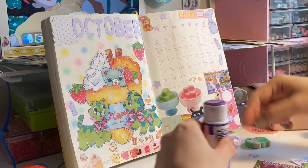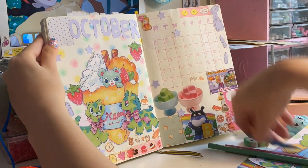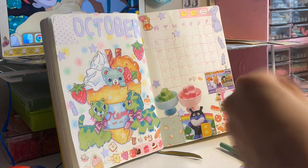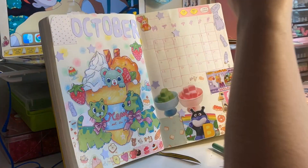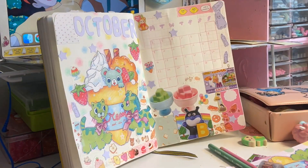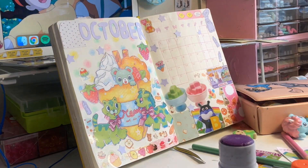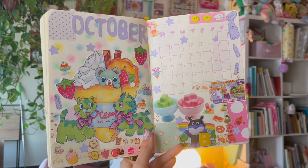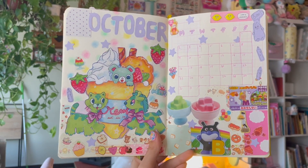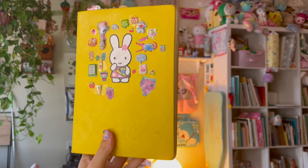I cut out some mini stars with my little star hole punch from light purple construction paper so they'd float throughout the theme. I went back in to fill any small gaps with more washi tape and I'm going into my washi tape graveyard to gather up any missing pieces. I'm using the 2023 and 2022 washi tape from my shop — I like these the most because you can rip up the little individual images to make little stickers. And there we have the final October 2023 spread! I was not expecting it to turn out this way but I'm so happy with it — I love the candy theme and the purple.